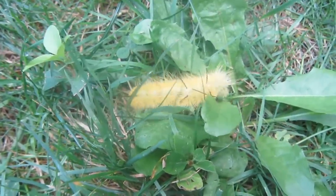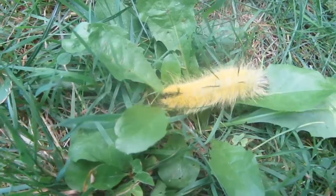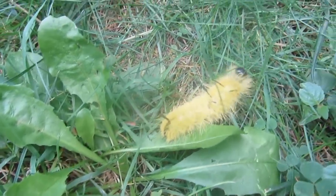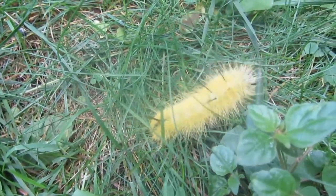Hi everyone. Today my husband was doing something in the backyard and he found this beautiful caterpillar and called me outside to look at it. I have never seen this caterpillar ever in all my nature walks, in my backyard, etc.